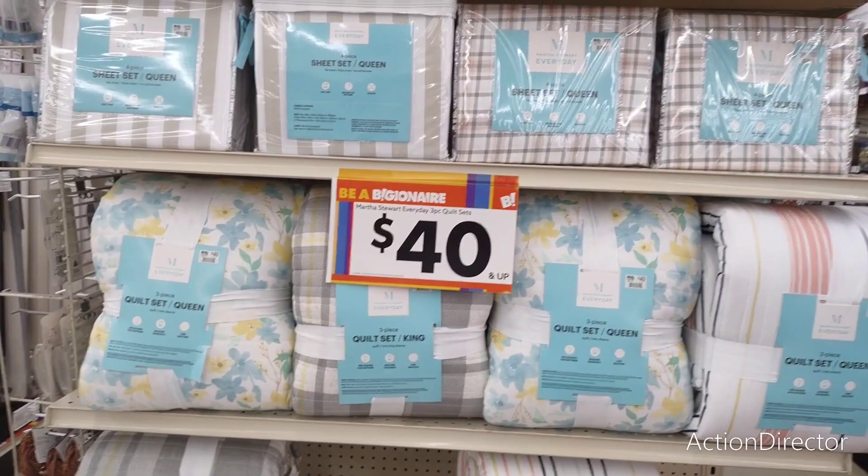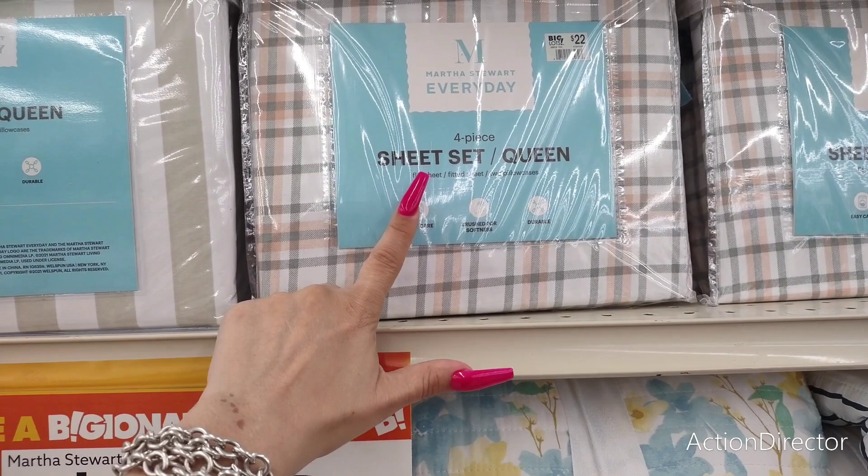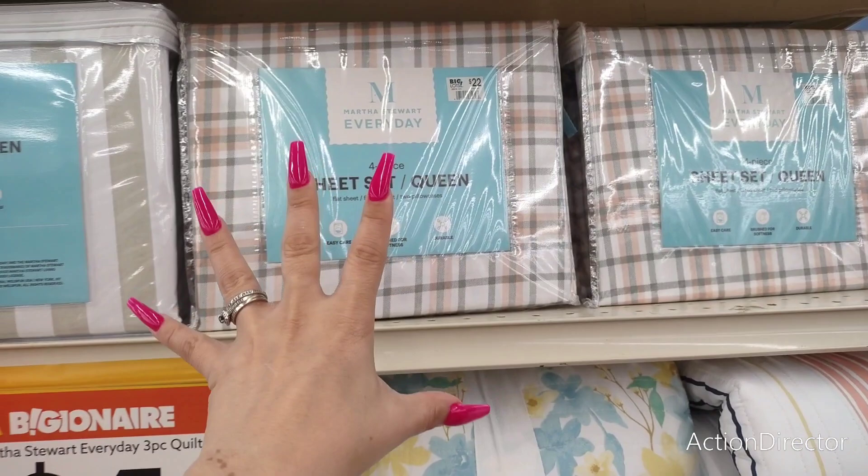These are the three different patterns I'm seeing. They also have the sheet set — this is the four-piece for $22. It's a four-piece sheet set. You get the flat sheet, the fitted sheet, and the two pillowcases.